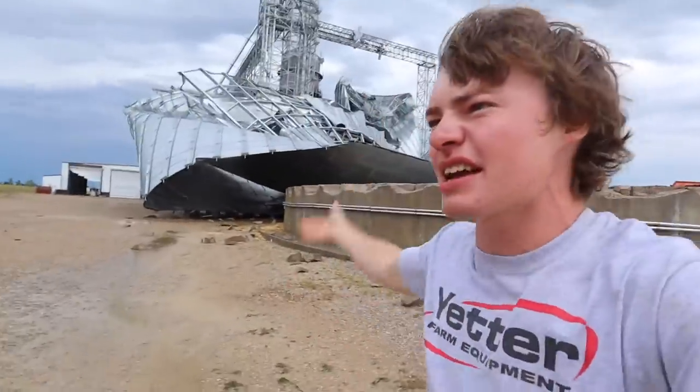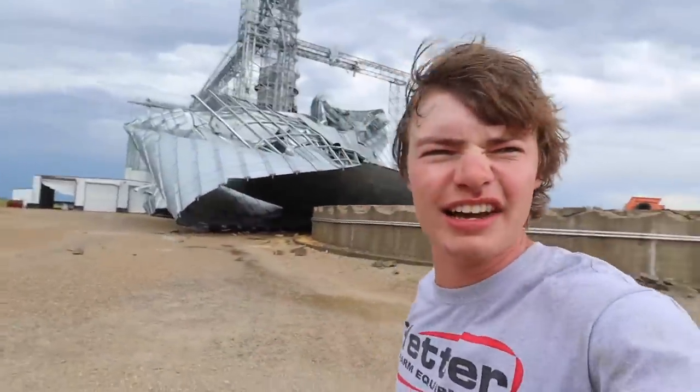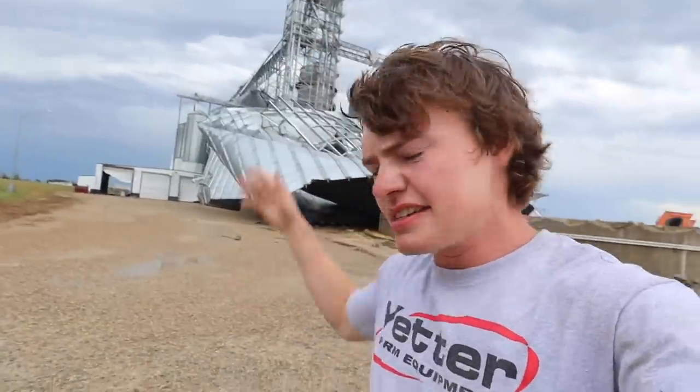Look at this - we've got puddles in the driveway, everything's gonna get all muddy. We're always gonna have to power wash it and it's just gonna take all kinds of time. The frustrations of a stinking storm.